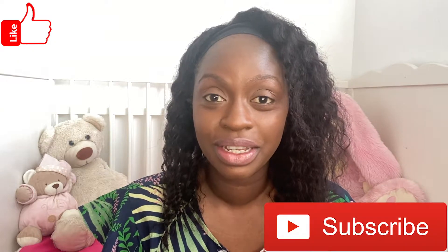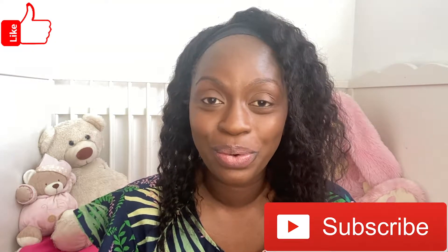Hello my book-loving friends and welcome back to Storytime with Mary. This is where we get to read all of our favourite books and if you're loving reading along with Mary, don't forget to hit the like button and also subscribe to our videos so that we can read together all the time.